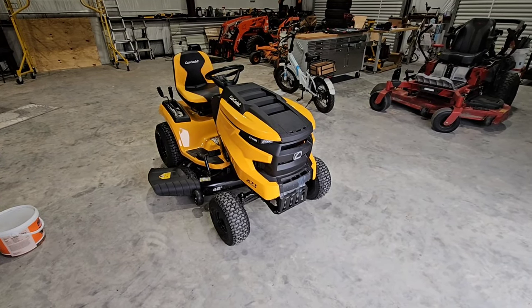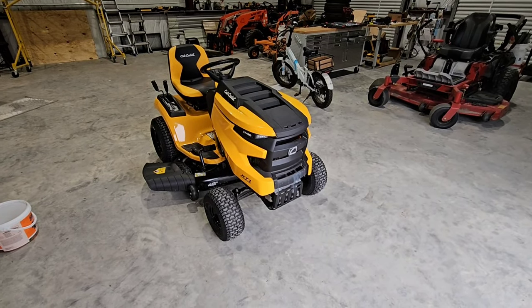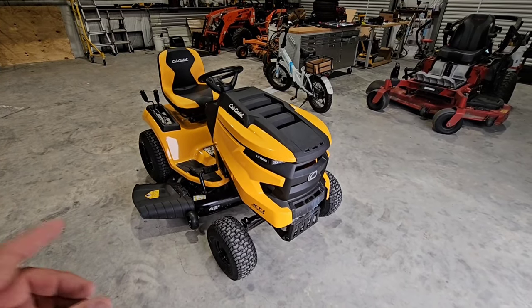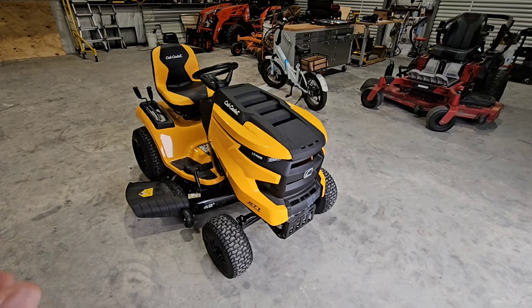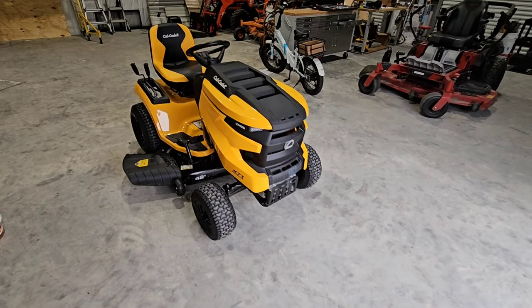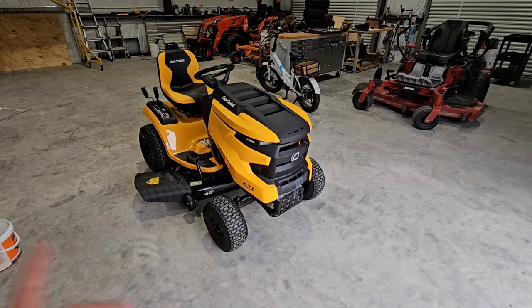What's going on guys? Today's a pretty special day on the channel. We just went to Tractor Supply and picked up this really cool compact Cub Cadet LT42B lawn tractor. This thing is pretty cool, but there's a story to this and I want to share it with you.